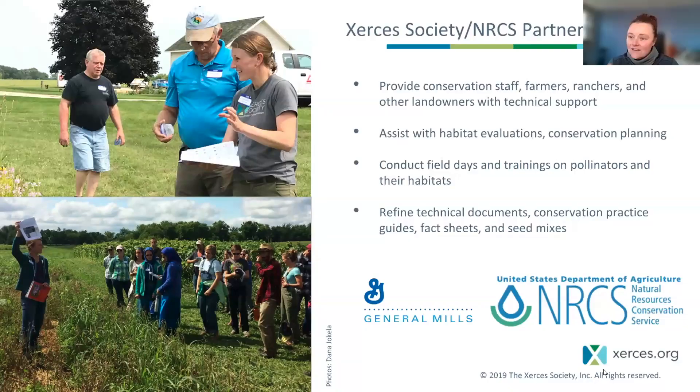Sarah and I are both partner biologists with NRCS, and I think there are 10 or 12 of us now across the nation. We do a really wide variety of things. We all have a little bit different jobs, but we work anywhere from the field level, helping with contracts or even just technical assistance outside of contracts with the Farm Bill.